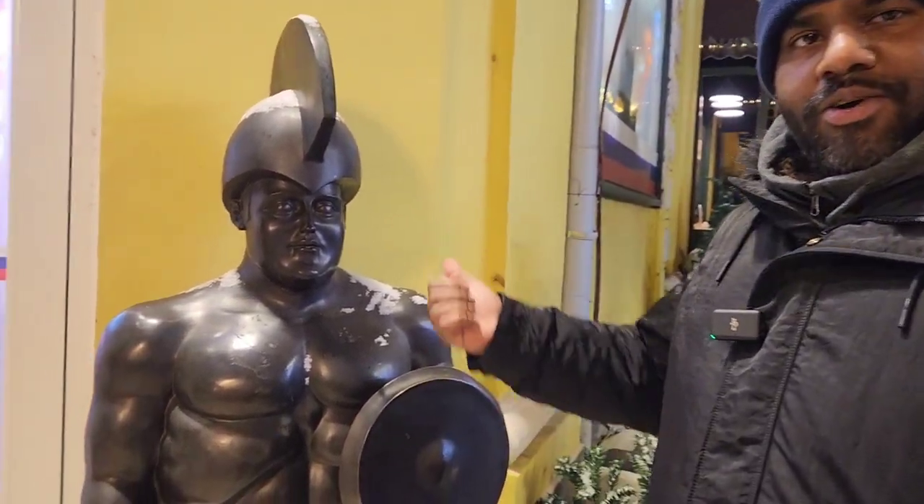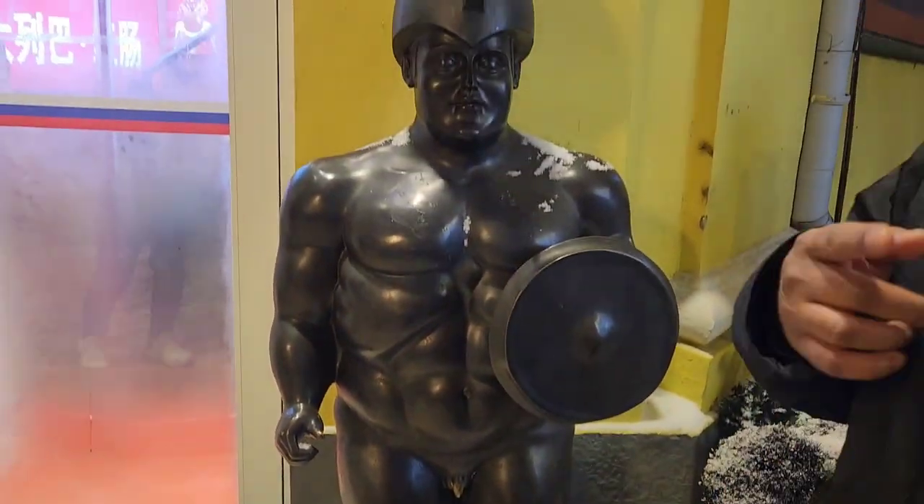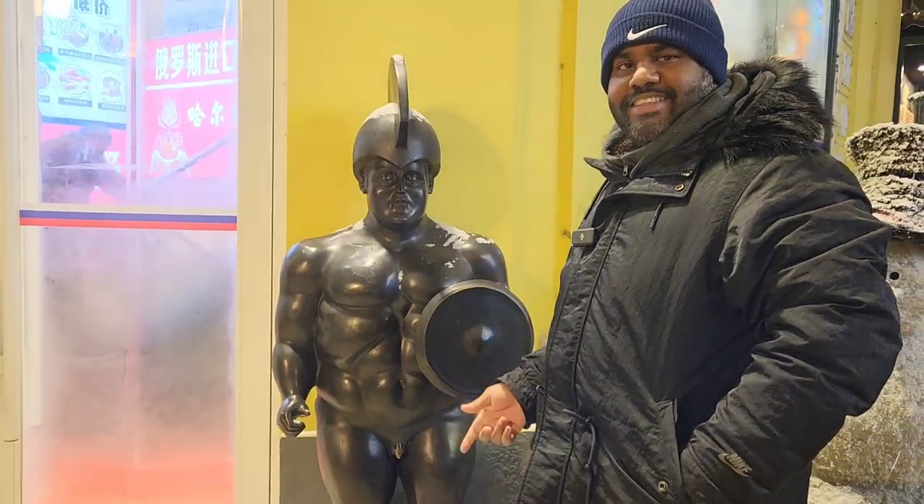Guys, if you're into bodybuilding and stuff, it's really good — but don't do steroids. Do it naturally, otherwise you end up like this guy.